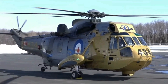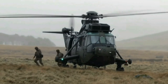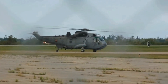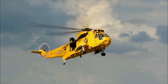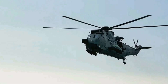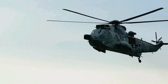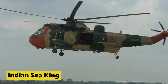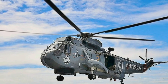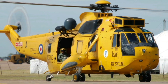The CH-124 Sea King was introduced in 1963 and served with the Royal Canadian Navy and Canadian Forces from 1963 to 2018. Westland manufactured 330 Sea King helicopters, which were not only utilized by the British Royal Navy and Royal Air Force, but also exported to various countries, including the Indian Naval Air Arm, German Navy, Royal Australian Navy, Royal Norwegian Air Force, Belgian Air Force, Egyptian Air Force, and Qatar Amiri Air Force.